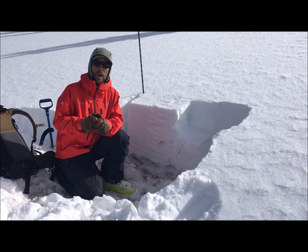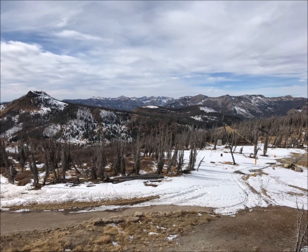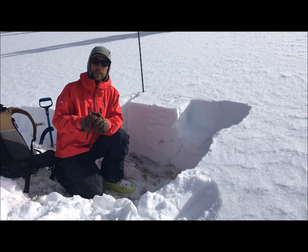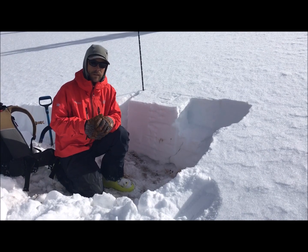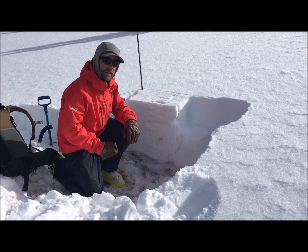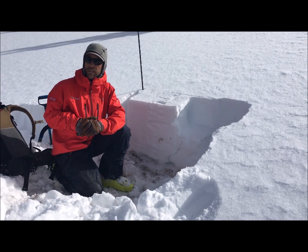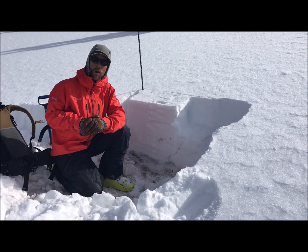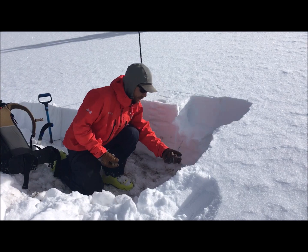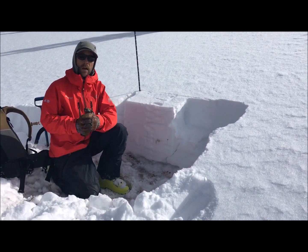The first half of November was warm and dry in this part of the San Juans. The last half of November, this area picked up a little over three feet of snow and about five inches of liquid water. Certain north and east facing slopes in this part of the San Juans held on to some old weak snow that fell in late October.